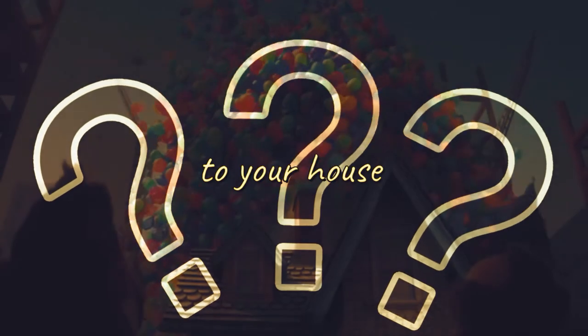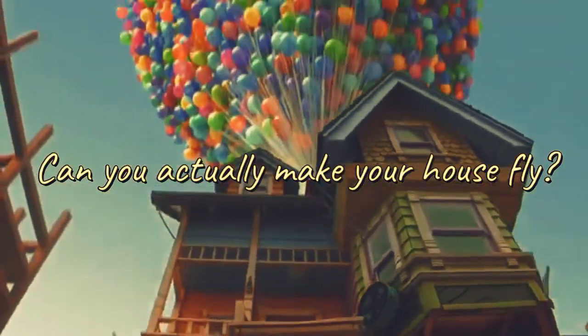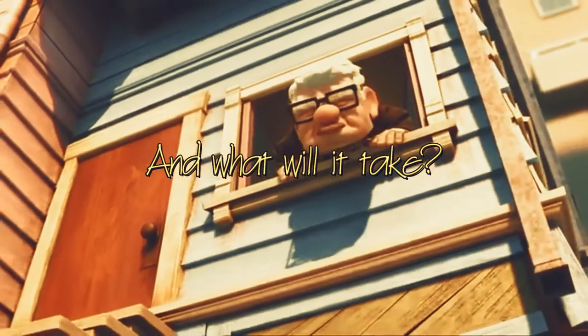Have you ever wished you could strap a bunch of balloons to your house and just fly away? Can you actually make your house fly? And what will it take? In this video today we are gonna tell you what it will take to fly a house.